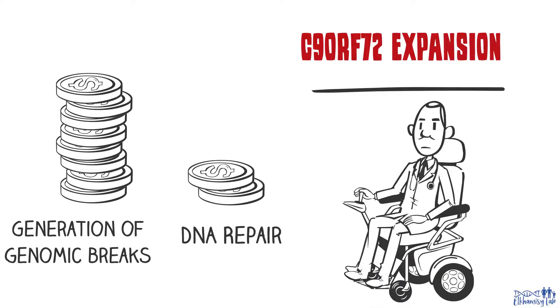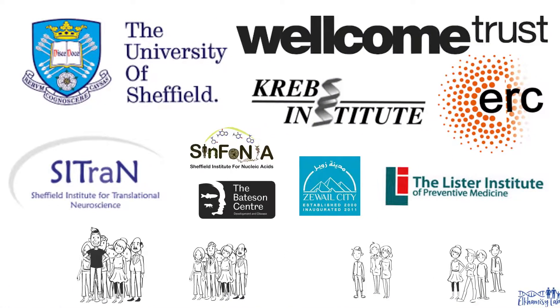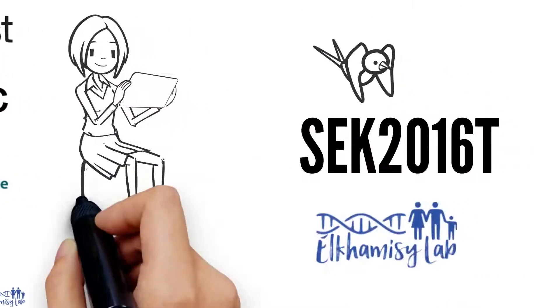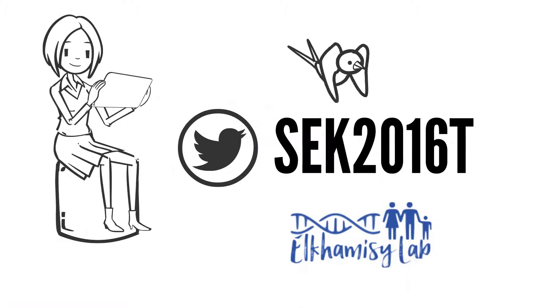Patients become bound to the wheelchair. To find out more, check out our study in Nature Neuroscience, led by the University of Sheffield and funded by the Wellcome Trust and the European Research Council. To find out more about the lab, follow us on Twitter.